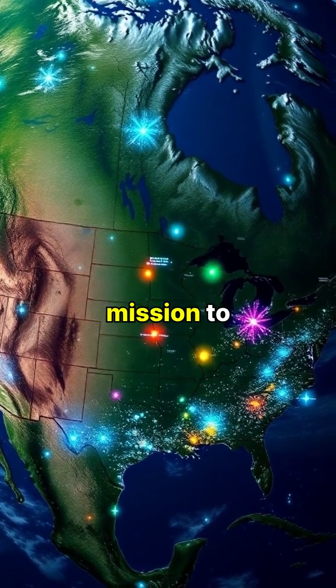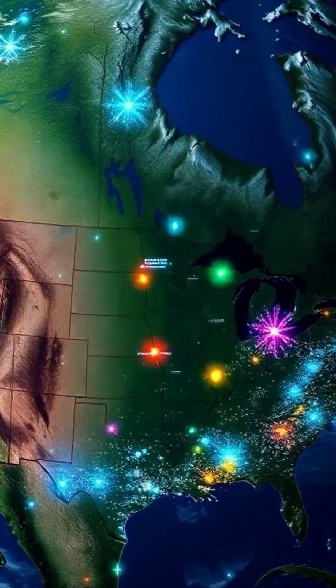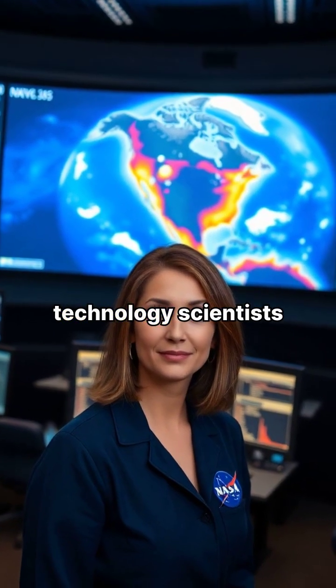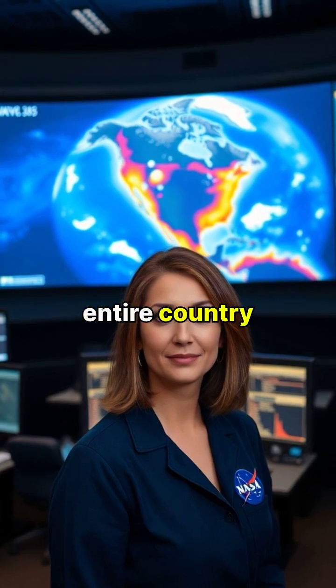NASA has embarked on an ambitious mission to map America's vast mineral resources from space. Using cutting-edge satellite technology, scientists are creating a comprehensive geological survey of the entire country.